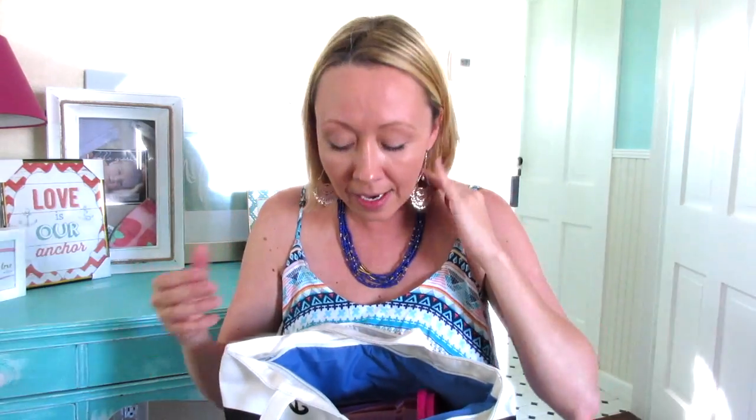Some of the stuff is from like the Dollar Tree, so I won't be able to link it, but I'll tell you that. Other stuff I will be able to link because I've scoured. I mean, it took six months to make these bags. I wanted to make sure I got the best prices on everything and found the cutest stuff for the least amount of money. If you know somebody that's planning to go on a cruise or planning a wedding, it might be helpful.